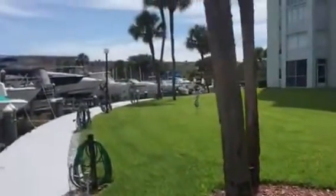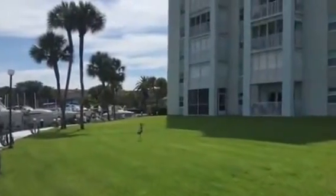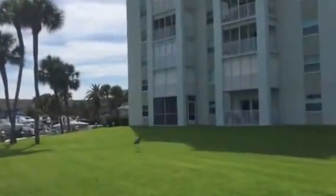He doesn't want to share it, does he? Here we are chasing a heron at Three Palms Point. He's just scared we're going to steal his fish.